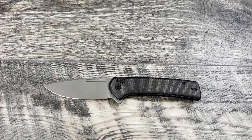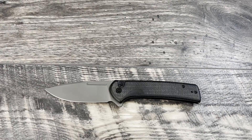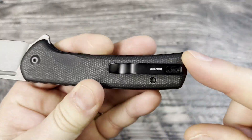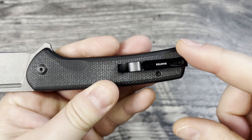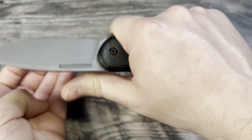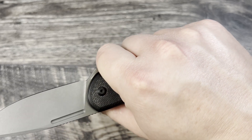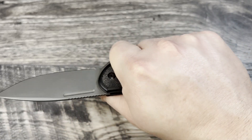The pocket clip on it wasn't that great, so what I did was go ahead and pick up another Banter pocket clip and put that on here, and that made a huge difference. In hand now I really don't notice the pocket clip nearly as much as I did with the other one.